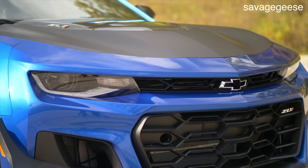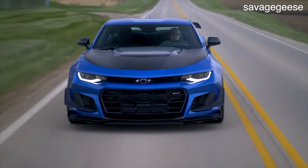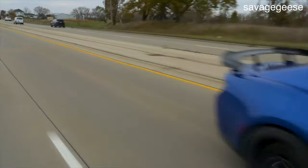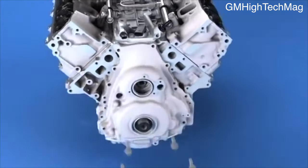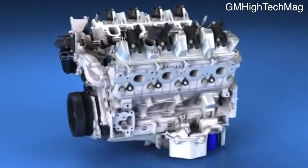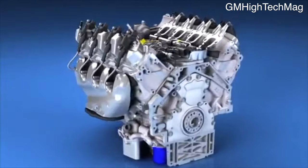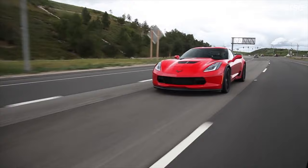Like previous Gen 3 and Gen 4 engines, the Gen 5 LT is very small for its displacement. The pushrod design means the heads are very small and the block is very compact. Comparing it to something like a 5-liter Coyote engine, those engines are massive in comparison. Most competitors use a dual overhead cam design, which looks better on paper but is significantly larger and takes up way more space. Thanks to the all-aluminum design, the LT engines are very light for their size.